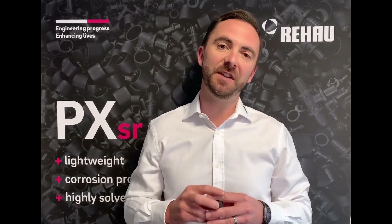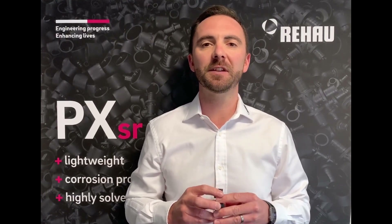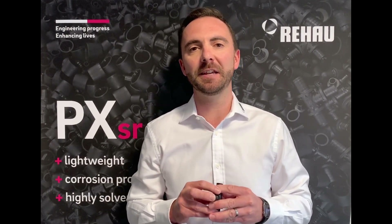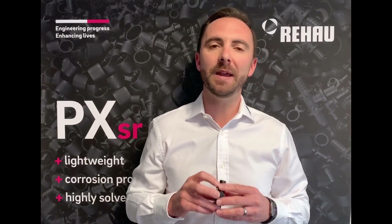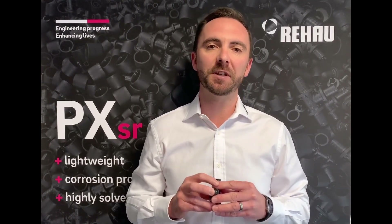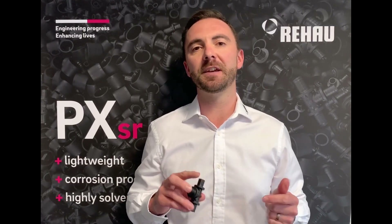Rihau has now changed the fitting material to a PVDF polymer. It continues to offer all the great benefits of PX fittings without the risk of damage due to solvent attack. PVDF is the same material used to produce the PX sleeve, and it's been proven over many years of incident-free operation to be highly resistant to aggressive solvents commonly found on building sites, such as glues, thread sealers and primers, providing peace of mind for the plumber.